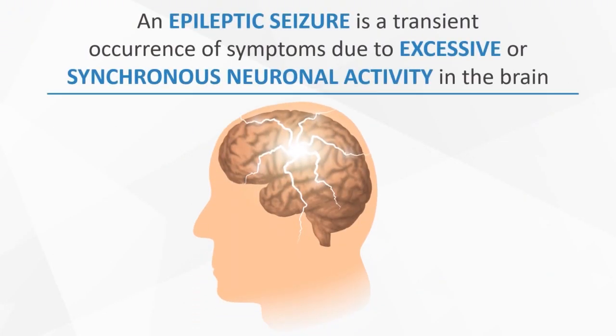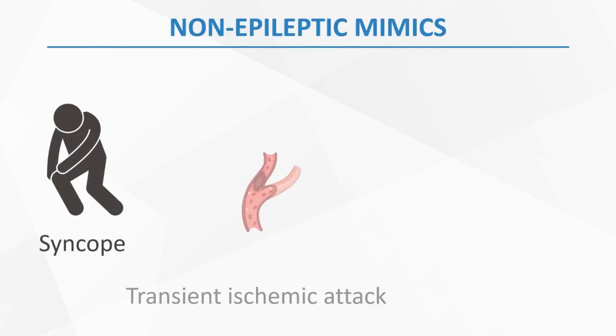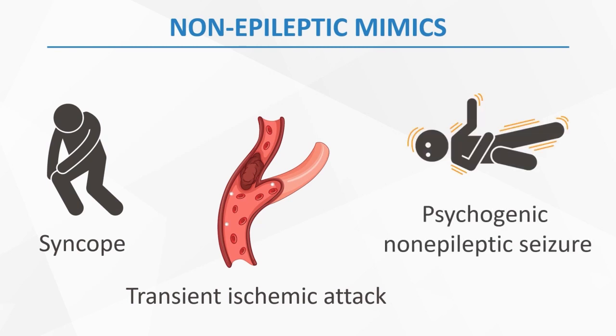An epileptic seizure is a transient occurrence of signs and/or symptoms due to excessive or synchronous neuronal activity in the brain. To determine whether an event was an epileptic seizure, it should be differentiated from common non-epileptic mimics such as syncope, transient ischemic attack, and psychogenic non-epileptic seizure, or PNES.